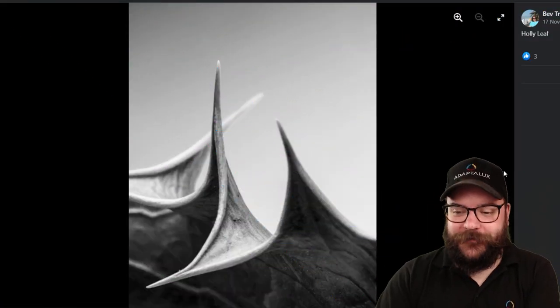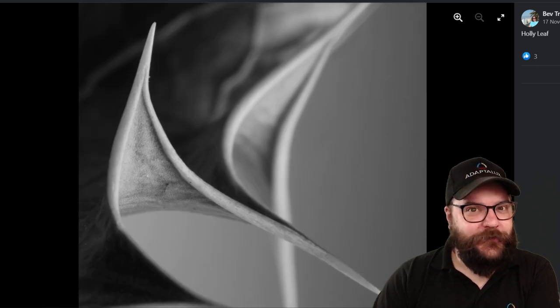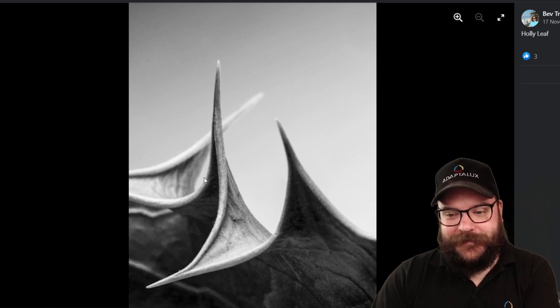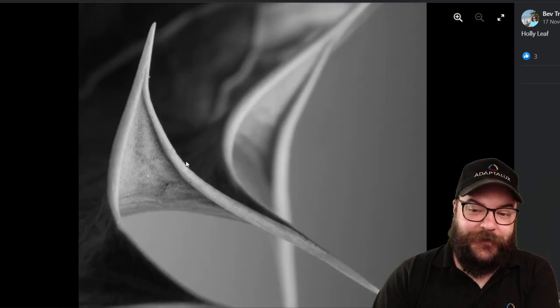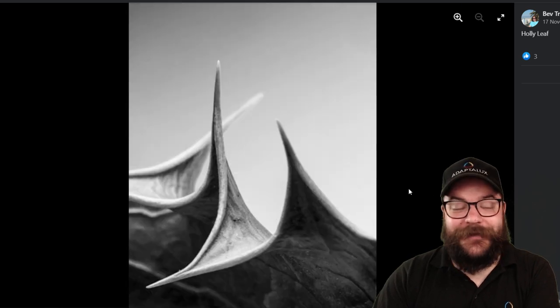Next up we have Bev's Holly leaf, and there are actually two of these — we couldn't decide which one we preferred, so we'll be talking about both. Both are black and white, so instead of going for those autumnal colours and all of that detail within the leaves, we've gone for the smooth curves and the composition of the leaf on its exterior. In black and white, the contrast between the lit side and the dark side of the leaf really helps to accentuate those curves. A really lovely set of images — very well done, Bev.